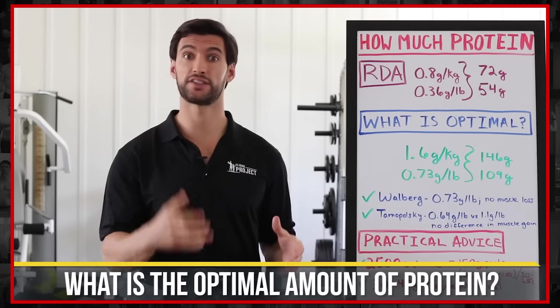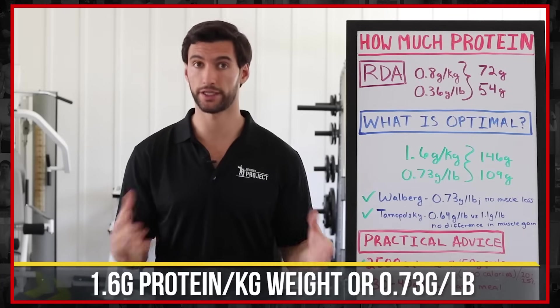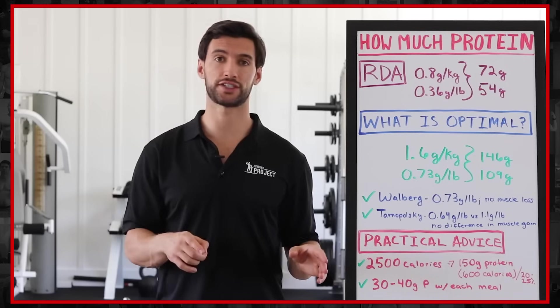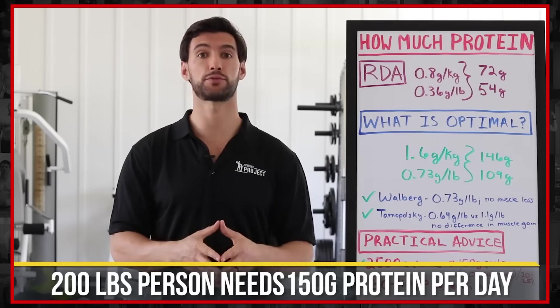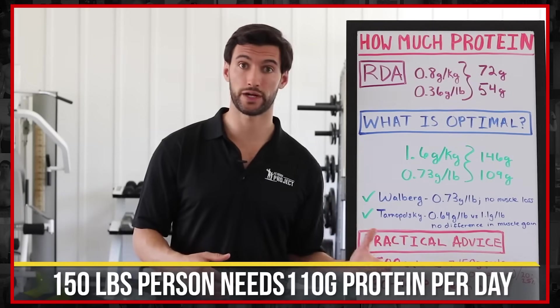The optimal amount of protein is actually around 1.6 grams per kilogram, or 0.73 grams per pound. I'll show you the research that backs these claims up in just a second. This roughly equates for a 200-pound person to around 150 grams of protein per day, and for a 150-pound person it's around 110 grams per day.